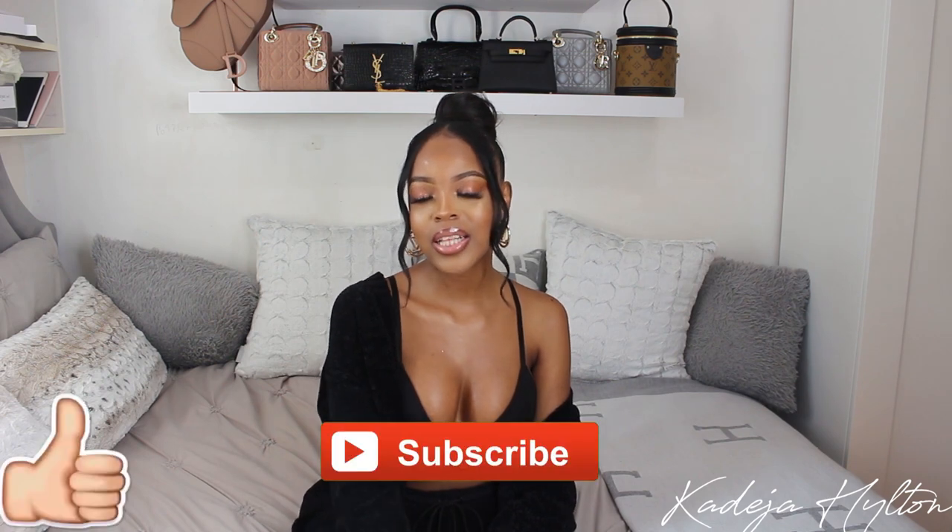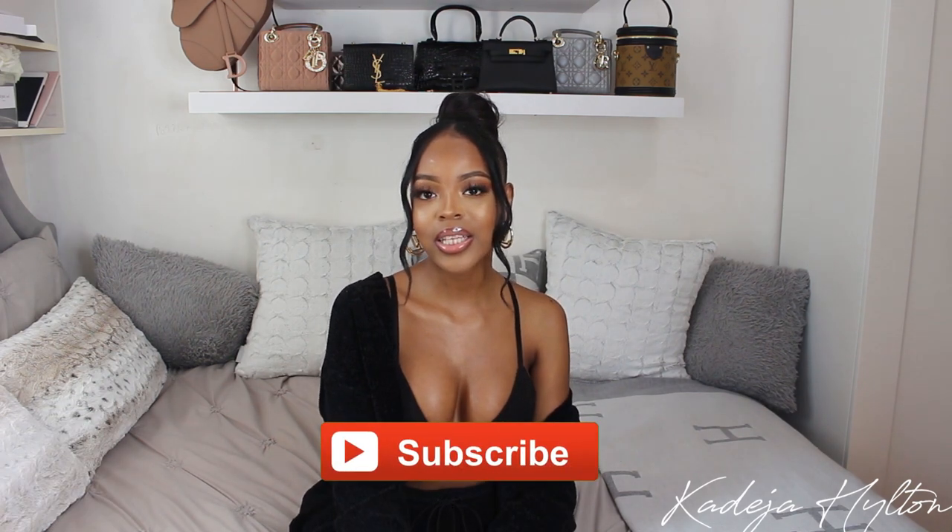Hey guys, welcome to a new vlog. My name is Khadija — if you're new, I realized I didn't do an intro for this vlog, so here I am. Today's vlog is going to be super chill. I'm going to show you guys what I got up to during the week. Make sure you guys comment, like, and subscribe if you like these type of vlogs and want to see more. Let's just get straight into it.